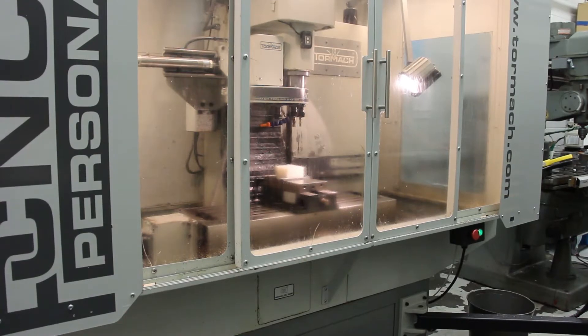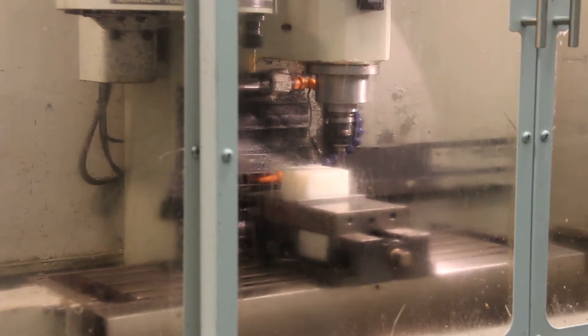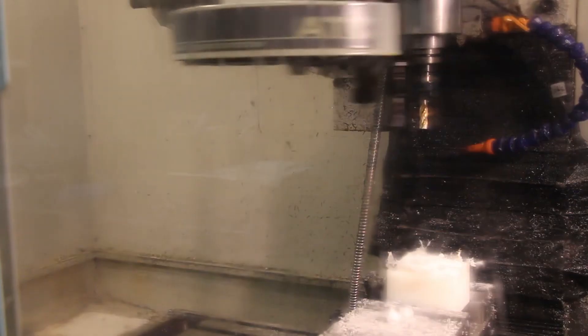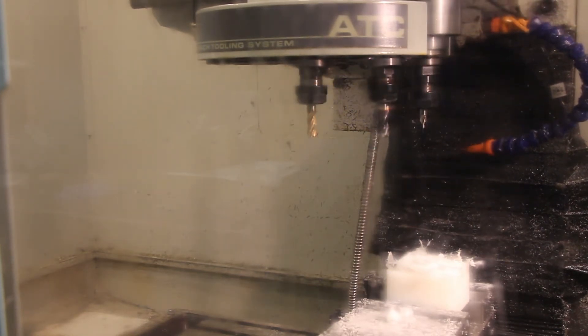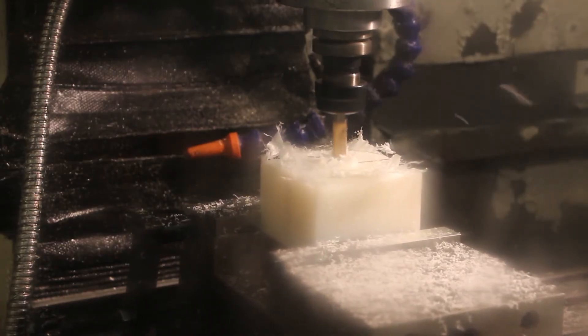Like many of our customers, we use pneumatics in the manufacturing of our products in many applications, such as when machining sub-components, in the assembly of our products, and in the final testing of our solutions. Just like you, we consider many of these applications critical to manufacturing a quality product for our customers.